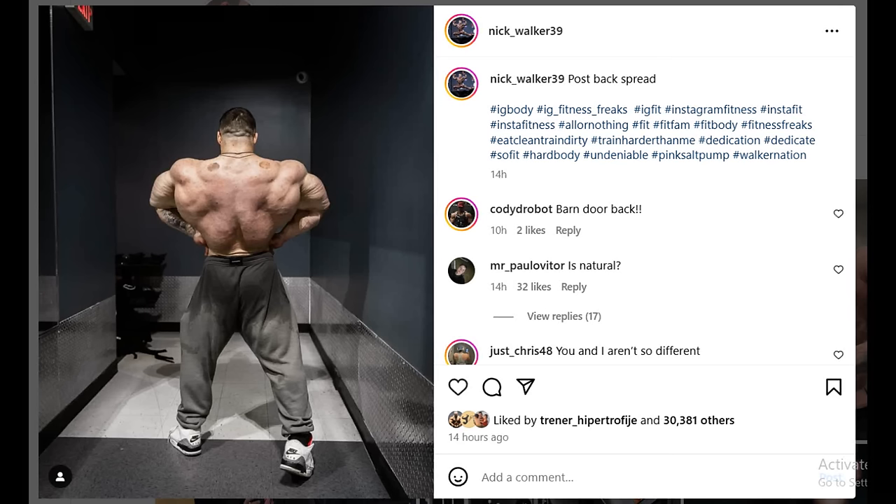Ivan here, and in today's video we get some very interesting bodybuilding updates. Let's start with Nick Walker with a back lat spread shot that he just posted. Now some of you might be thinking, what's so special about his shot? I mean, Nick always had a great back, right?